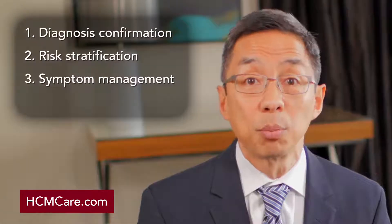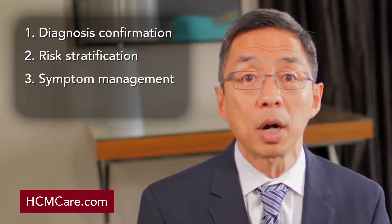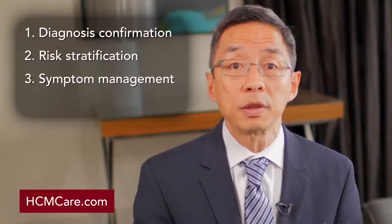The third issue is symptom management. If a patient is seeing the cardiologist because they're having shortness of breath or chest discomfort, it's important that all options for treating those symptoms are discussed. Symptoms may be managed with something as simple as a single medication, but in more severe cases may even require surgery. The fourth and final consideration is family screening and family counseling, because HCM is often a genetic condition that may be inherited and passed on. We do recommend screening of immediate family members for hypertrophic cardiomyopathy.